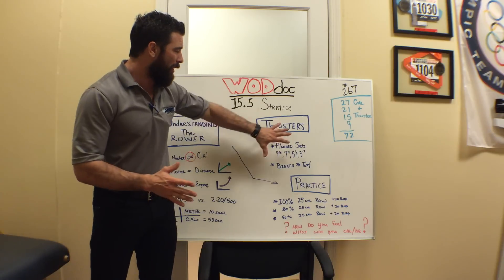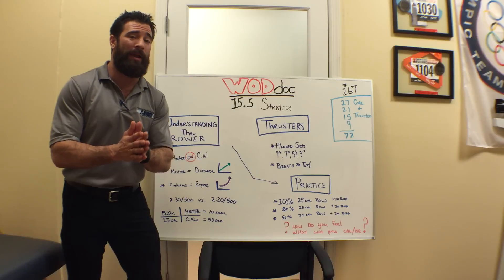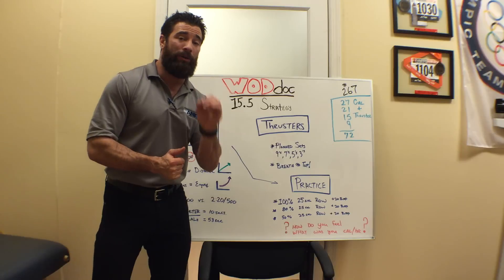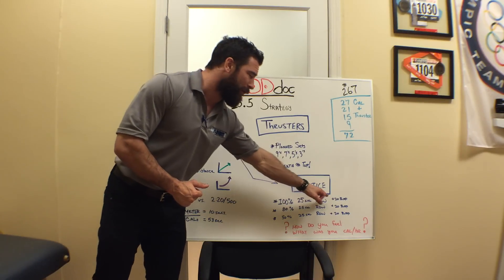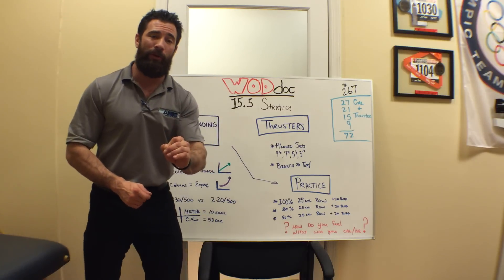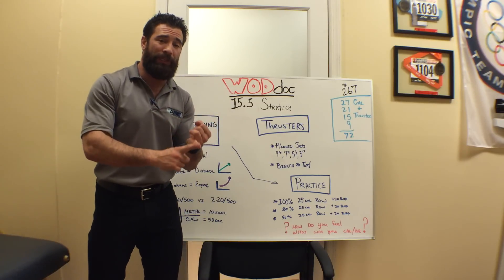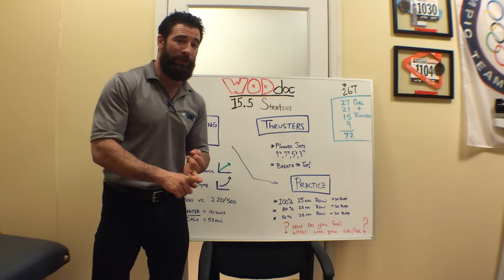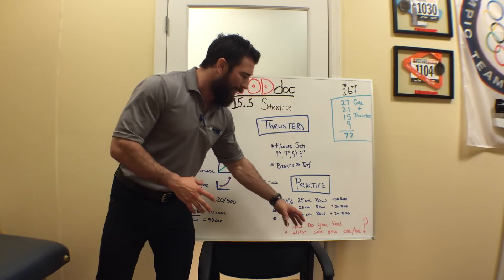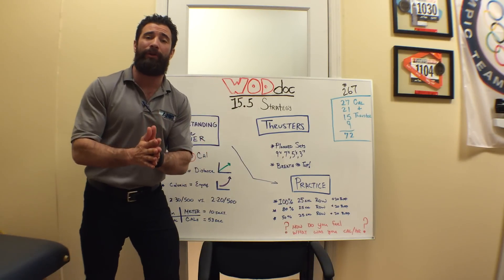More importantly, I want you to worry about the thrusters. Go to the box and practice, because you probably haven't practiced and you have no idea what to look for as far as calories per hour. I want you to hit a 25-calorie row at 100%. Directly after that, get off and do 20 burpees. Rest comfortably, then take 80% of that effort and try the whole thing again. Then do it at 50%. Note a couple of things: your perceived exertion level and the time it took you to do those 25 calories each time, and what your calorie per hour range was during that.